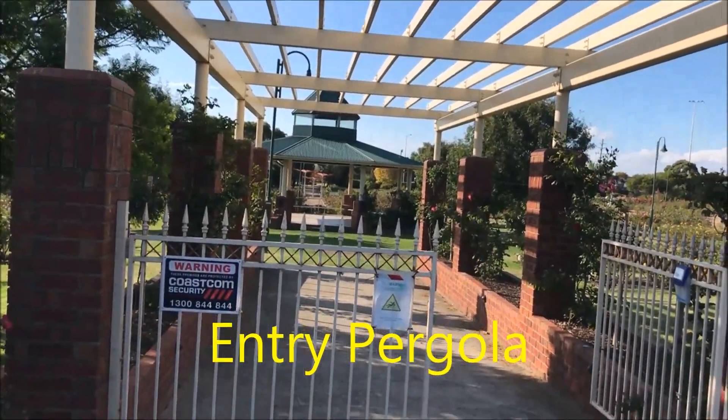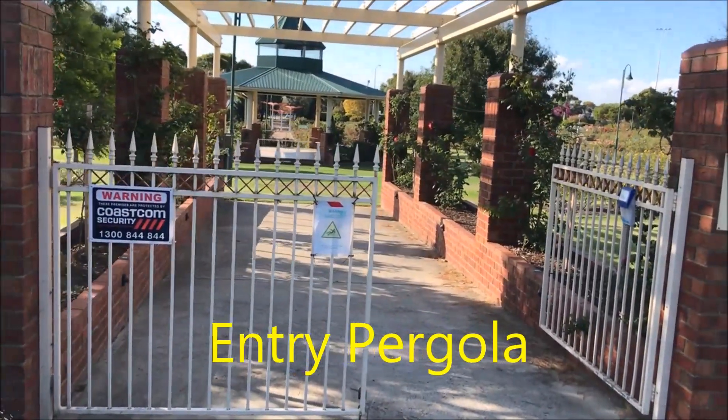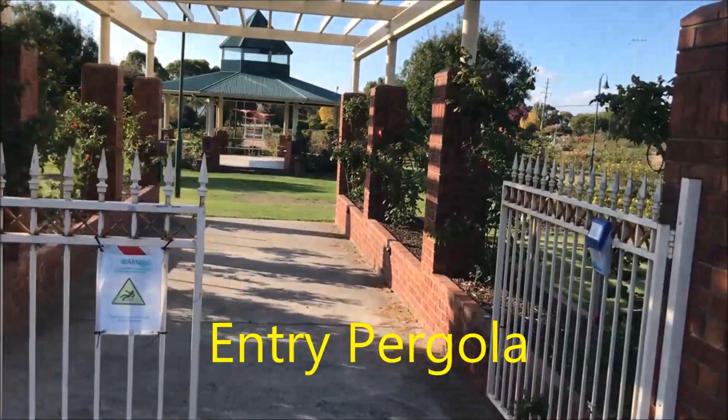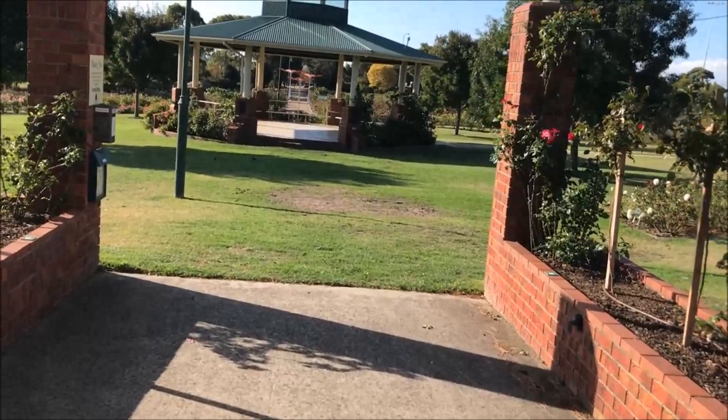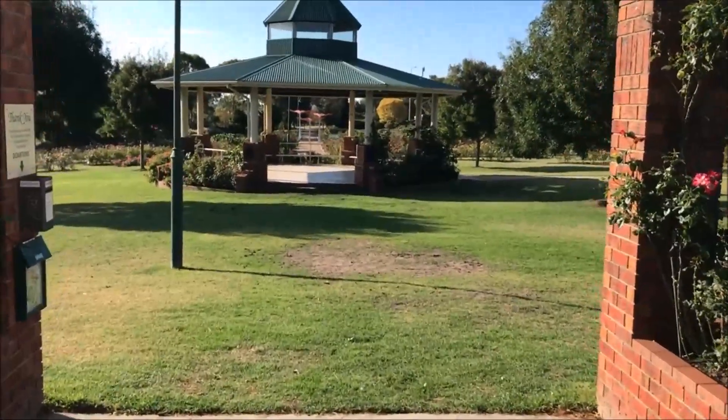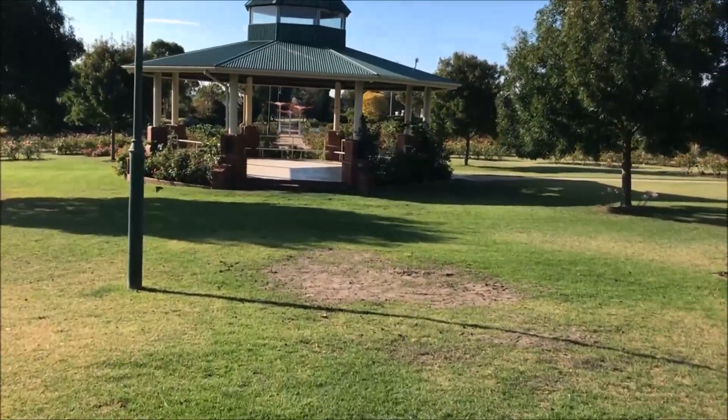Entry to the Rose Garden from the car park is via this nice pergola. The view from the pergola is pointing directly at the central pavilion.